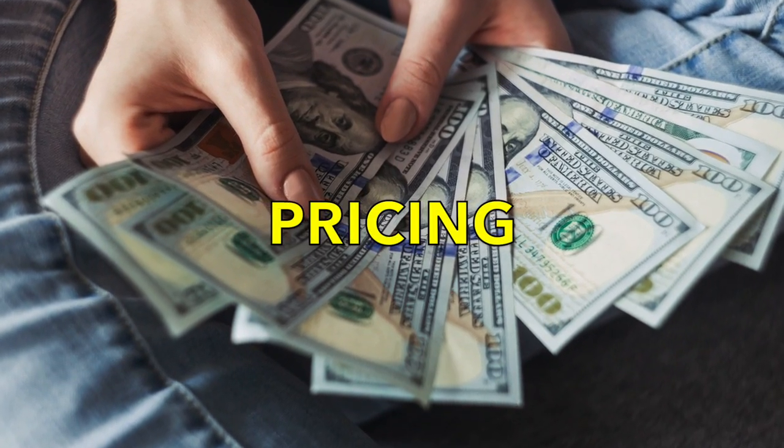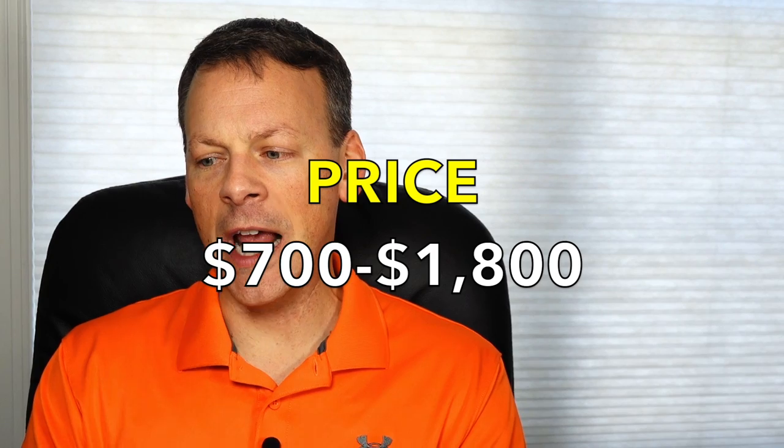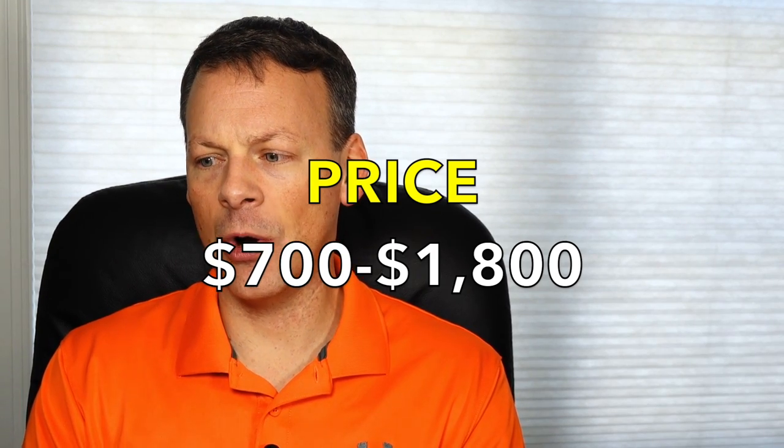Let's jump into the first aspect. Usually price is the first thing that pops up — what can you afford, what can't you afford? For most of us, we are price sensitive, so we want to make sure we're getting the best value for our dollar spent. Of the nine I went through, the prices range between $700 and $1,800, so definitely a broad range.